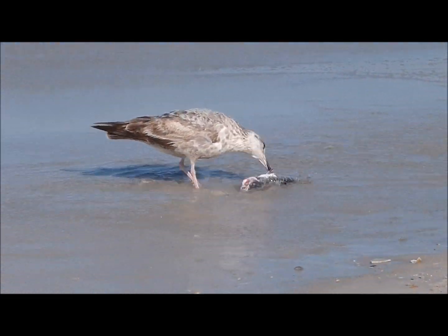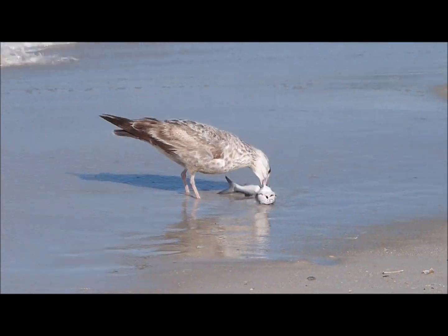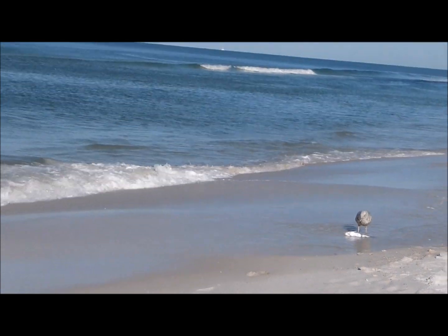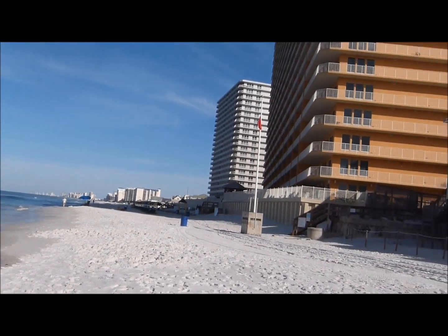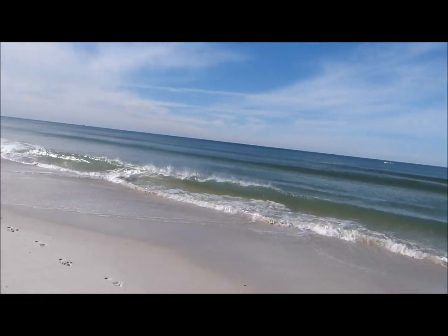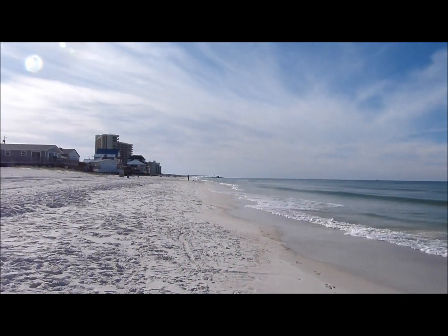There goes breakfast. I'm right by Treasure Island Condos. I'll be going down past the pier.